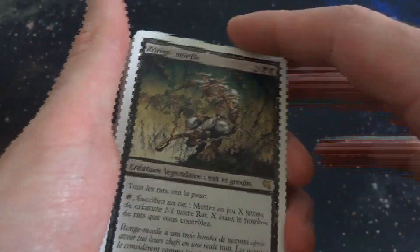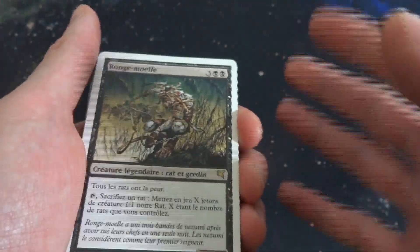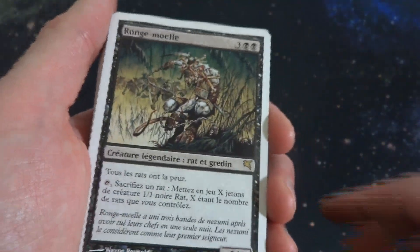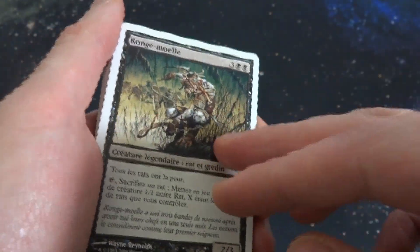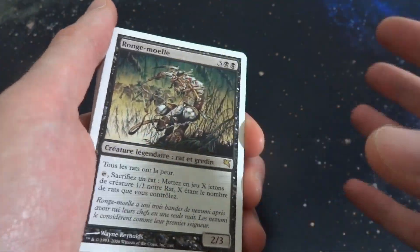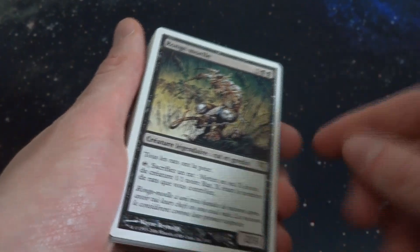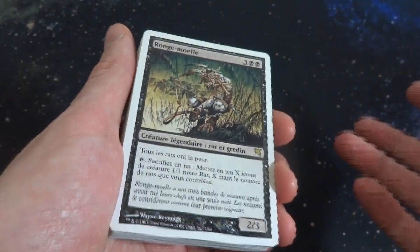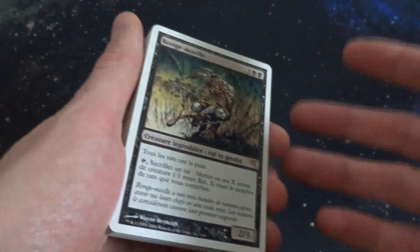This set came out in 2005, it's called Salvat — not sure of the exact pronunciation. If you can tell, these cards are not in English. There were a few versions, and there is an English version, but those are super hard to find and super expensive — they only came out in the UK. It's a reprint set that was only released in Spanish, French, and Italian markets, with very few English copies in the UK.